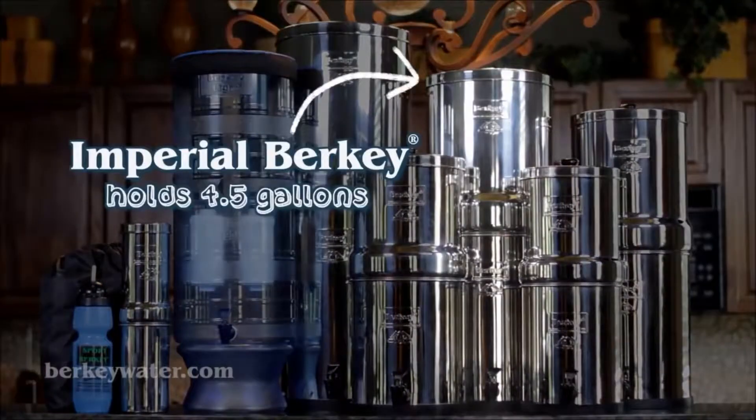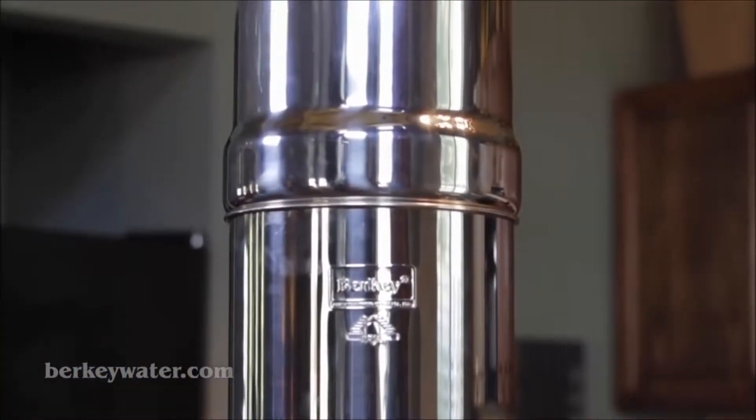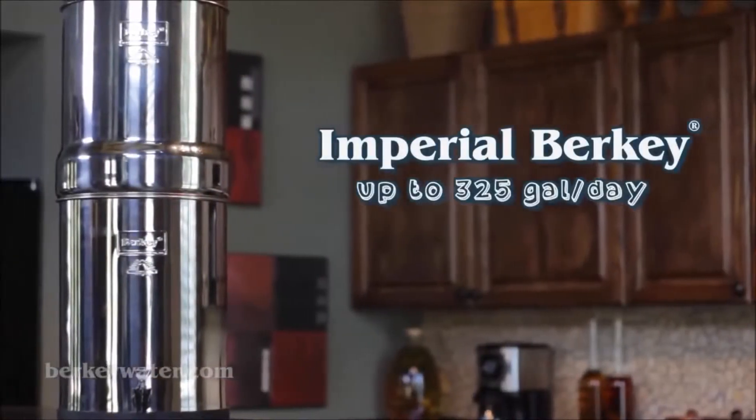The Imperial Berkey system holds about four and a half gallons, is ideal for small to medium size groups, and provides up to 325 gallons per day.